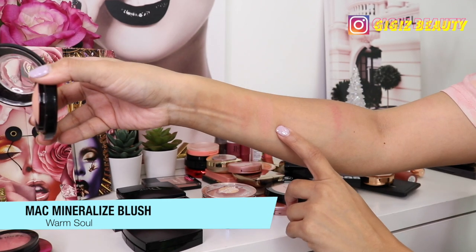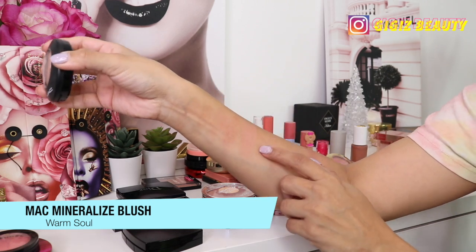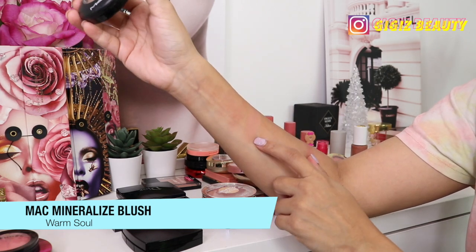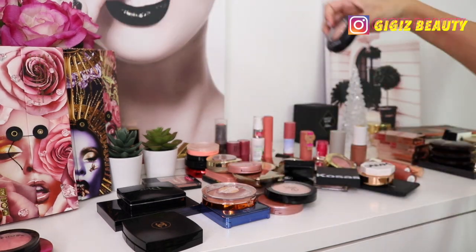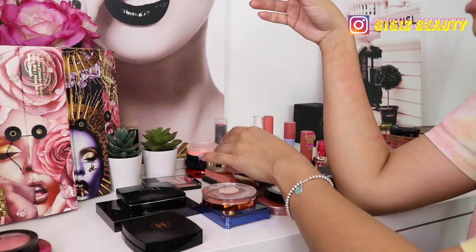Next up we have this MAC blush in the shade Warm Soul — a classic that people love. It is a very subtle blush and doesn't show up too much on my skin; I have to build it up quite a bit, but when I do it shows up. I'm going to keep it because it is just a classic.